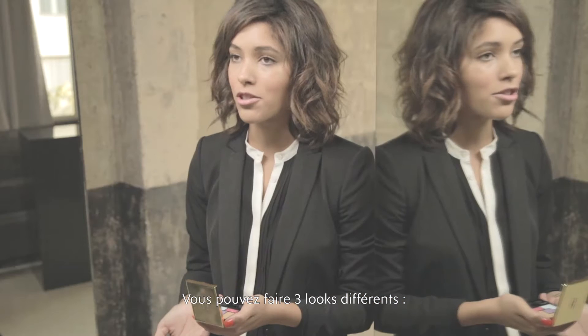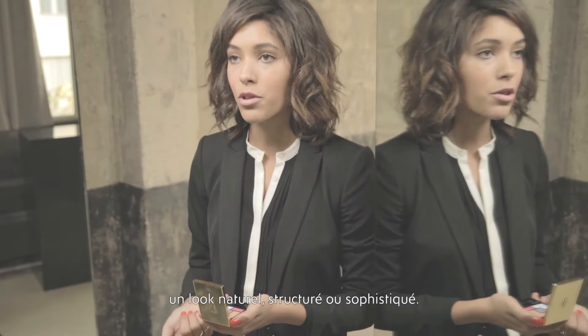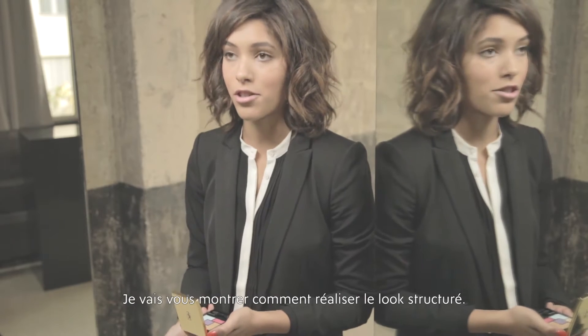There are also three different styles you can use: natural, structured, or sophisticated. But I'm going to show you how to do the structured look.